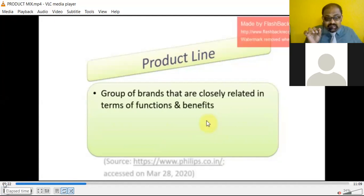We can take the example of Samsung. Samsung produces mobiles — they are not producing only one particular kind of product, they are producing a range of products, and that is called a product line.